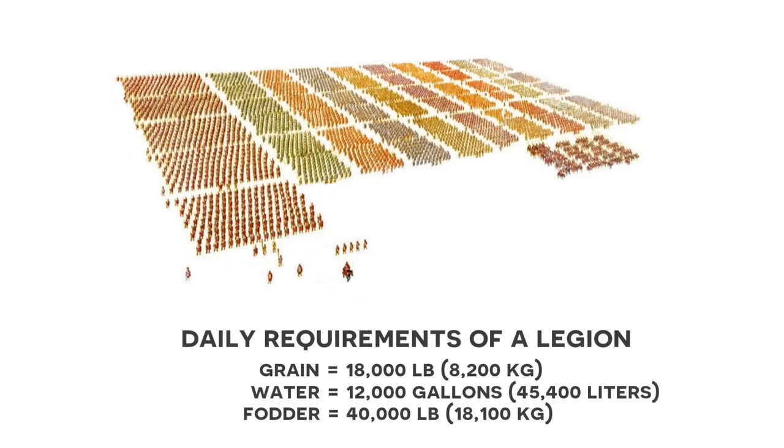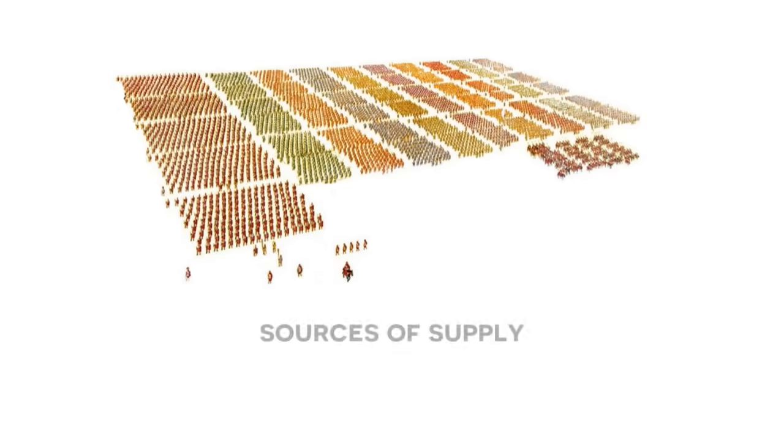Just for context, De Re Militari suggests that on a daily basis, a legion required 18,000 pounds of grain, 12,000 gallons of water, and 40,000 pounds of fodder for its animals. That is a lot of food, water, and supplies. So now we can discuss the way that this was achieved by the Romans — it's best to break down the sources of supply into several different levels.